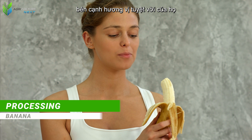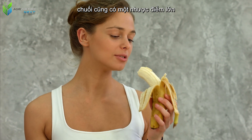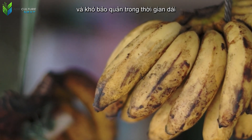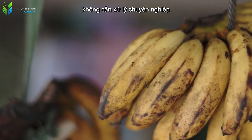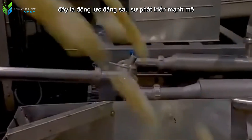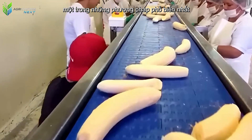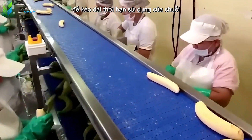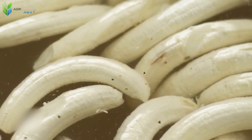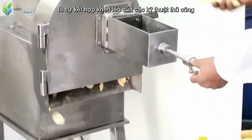Besides their wonderful taste and countless health benefits, bananas also have a major drawback — they spoil very quickly and are difficult to store for long periods without professional processing. This is the driving force behind the strong development of the deep processing industry. One of the most popular methods to extend the shelf life of bananas is to process them into crispy fried bananas.